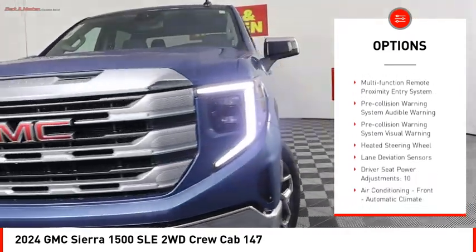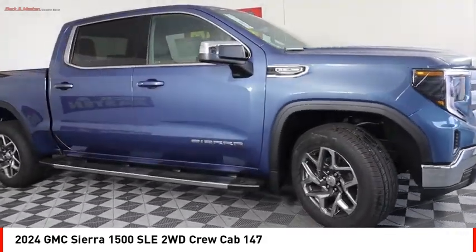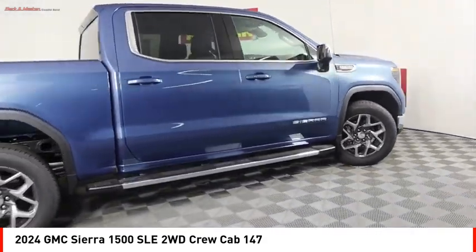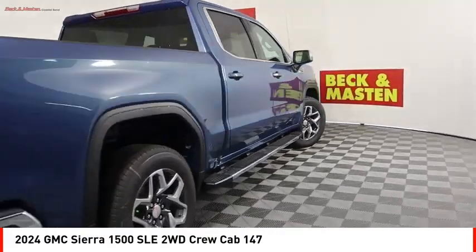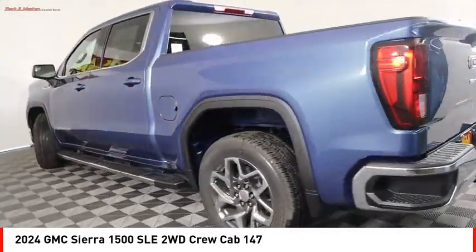Additional features include LED active grille shutters, traction control, stability control, roll stability control, front suspension type strut, and rear step bumper. Take this vehicle for a spin and see why so many shoppers are now proud owners.